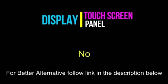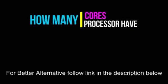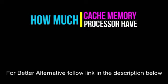Is the display a touch screen panel? No. What is the aspect ratio of the screen? It's 16 to 9. How many cores does the processor have? Four cores. How much cache memory does the processor have? Six megabytes.